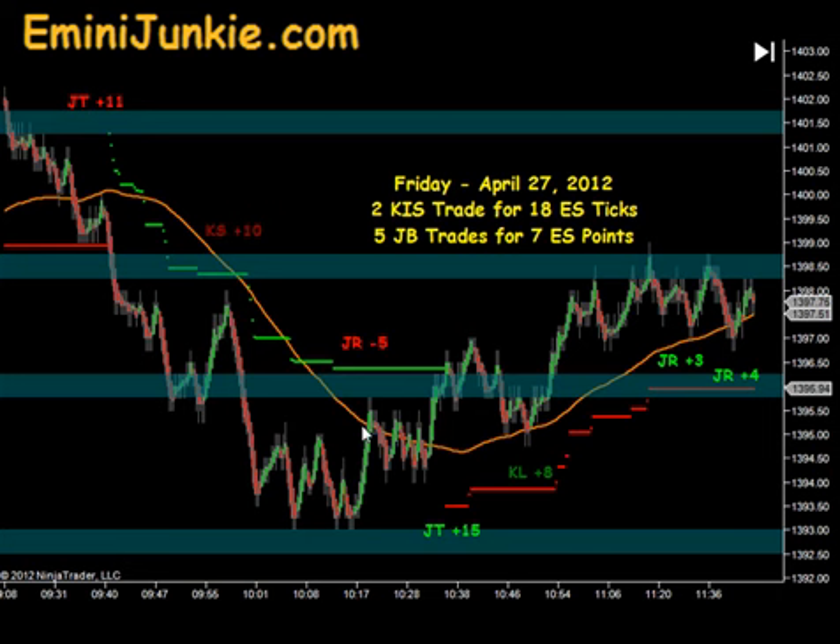We didn't get a reload until we came back to our gold line. That one didn't get our rotation down to our junkie ban — it actually got stopped out as it broke through the green line here, so minus 5 ticks on that junkie reload. That did take us into a junkie trail that ultimately provided us 15 ticks to the upside. A KISS long for 8 ticks to the upside, a reload here for 3 ticks, and a final reload for 4 ticks.